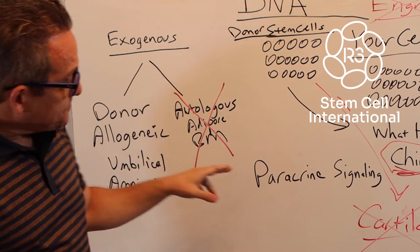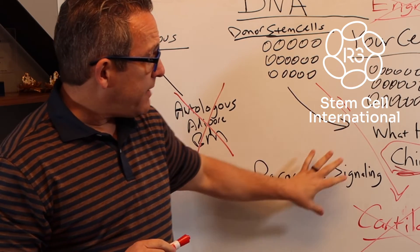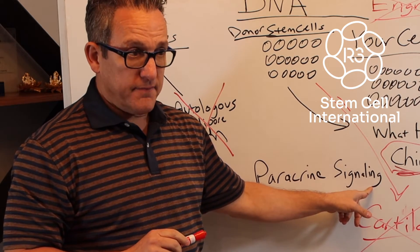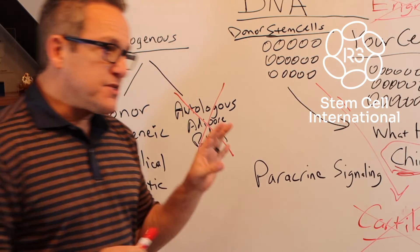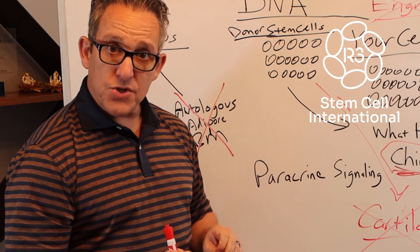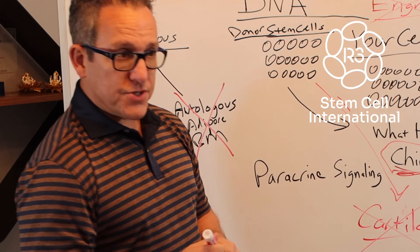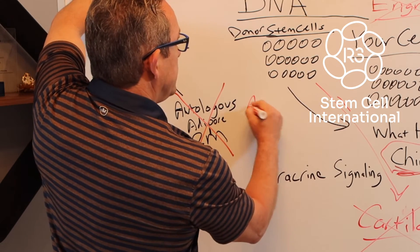Scientists have figured out that the main way these donor stem cells work in your body is through what's called paracrine signaling — basically a fancy term that predominantly means cell-to-cell communication.